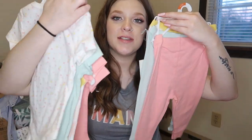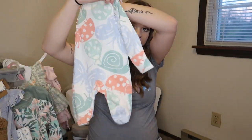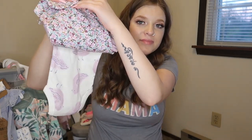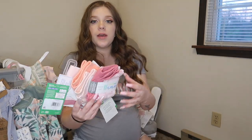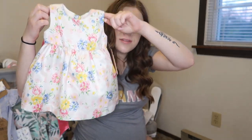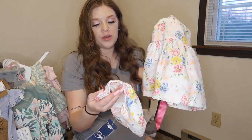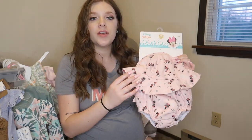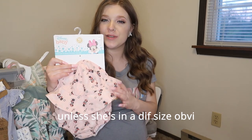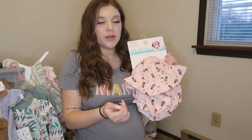These pants go with these onesies — they match, so that's cute. I also have a bunch of newborn pants, like little legging pants, which I love. And I also have this cute little dress that comes with a diaper cover underneath, which is adorable. We have a sun hat and a swim diaper for whenever she's 12 months. She'll be born in June in the summer, so it'll definitely be summer in 12 months and she'll be able to wear it.